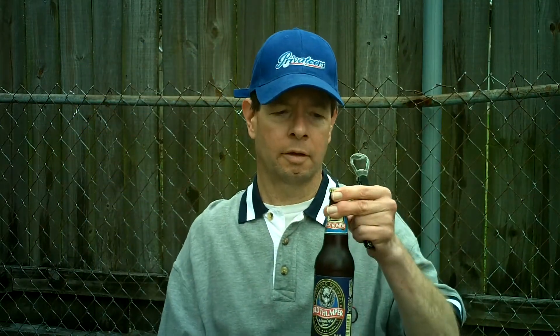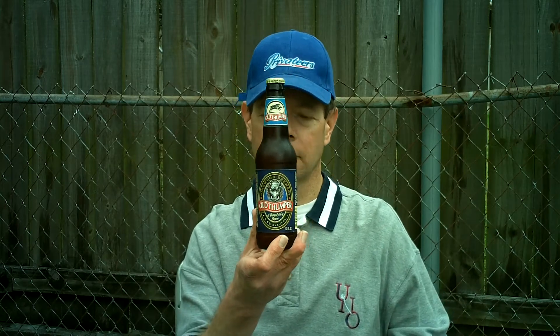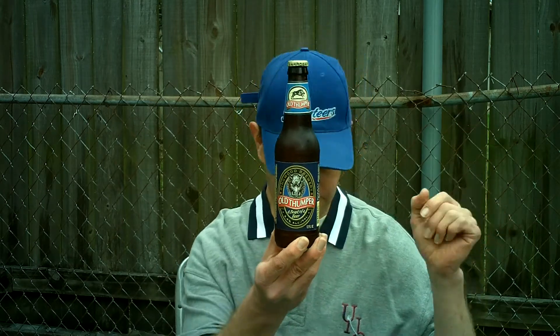Louisiana Beer Reviews. Shipyard Brewing's Old Thumper — actually, it's Ringwood Brewing's Old Thumper, but it's contract brewed by Shipyard Brewing in Maine, and that's been done since 1994. They said this beer was originally developed in 1979.